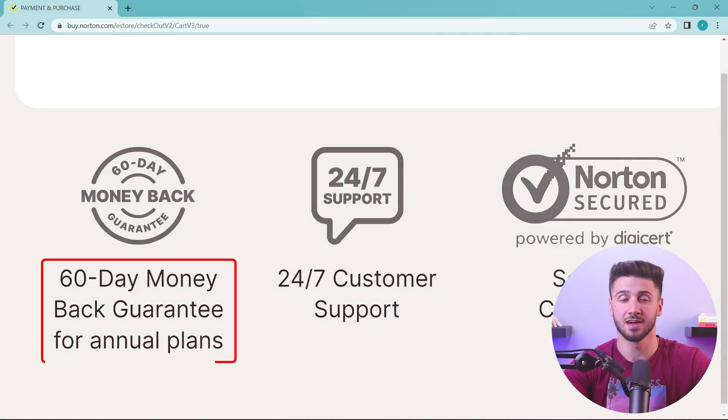The Ultimate Plan also includes up to $1 million in stolen funds reimbursement, and much more. With competitive pricing and a 30-day money-back guarantee, Norton 360 ensures peace of mind and unrivaled antivirus and security features for a worry-free online experience.